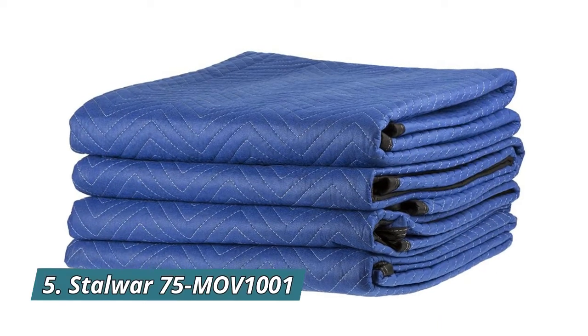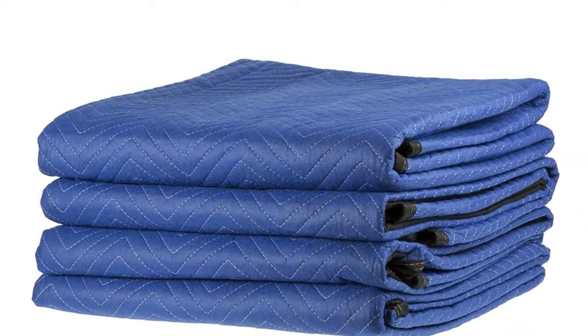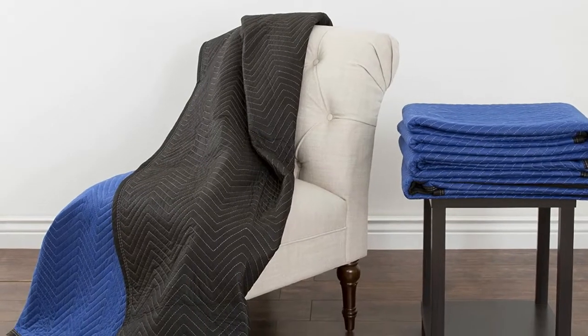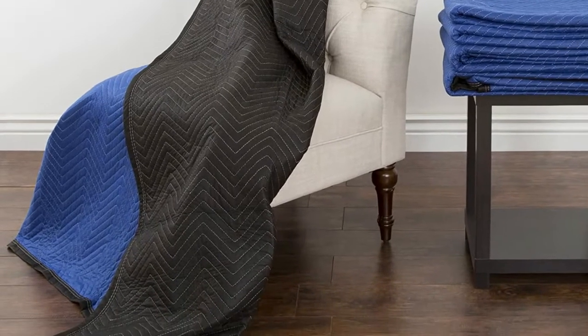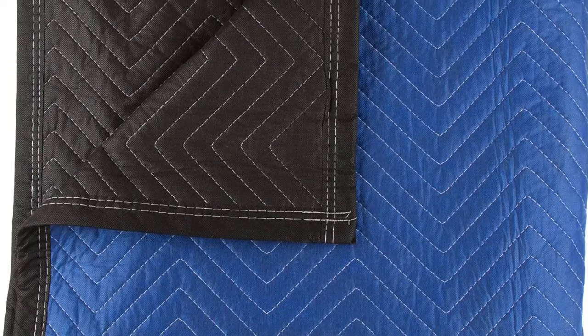Number 5: Stalwart 75MOV1001. The quilted design of this moving blanket has double stitching that holds up well through continued use. Cloth binding protects the edges from fraying. This thick padded blanket works as a drop cloth, moving blanket, protective furniture cover, and travel blanket.